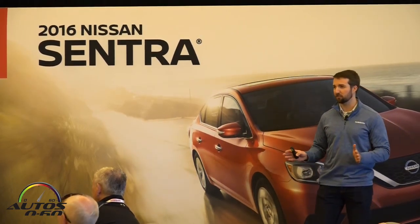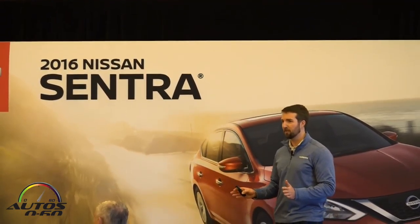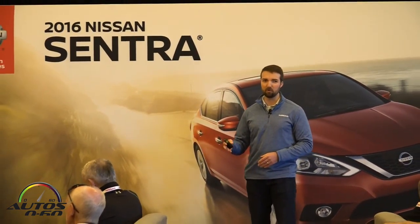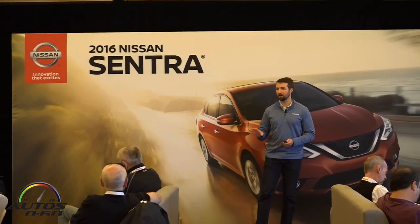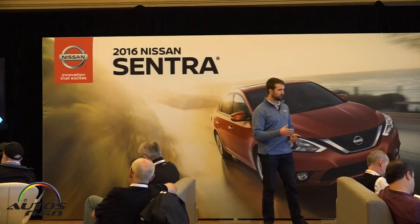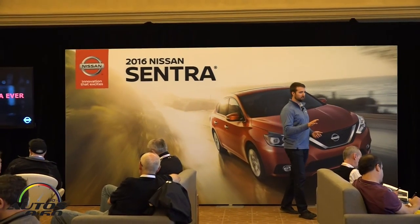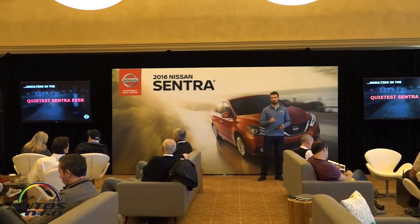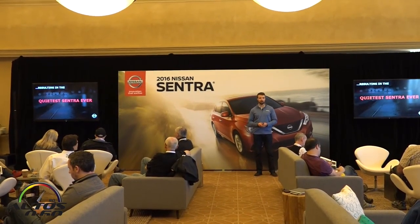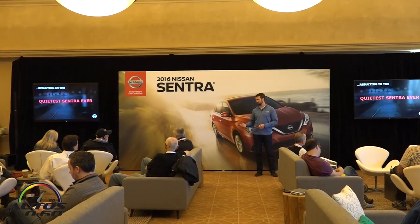All of these changes result in the quietest Sentra ever. Everyone so far has been impressed with the level of quietness in this car, whether on broken pavement or at highway speeds. This car is very quiet, and we're confident you'll be able to experience this out on the road today.